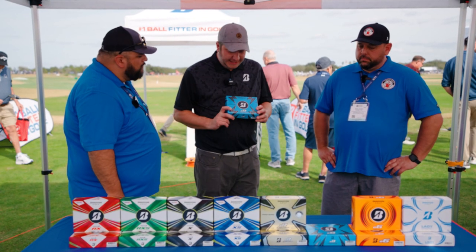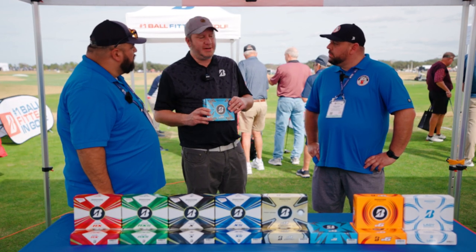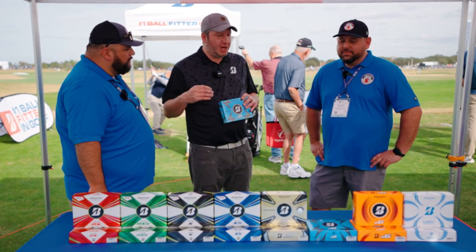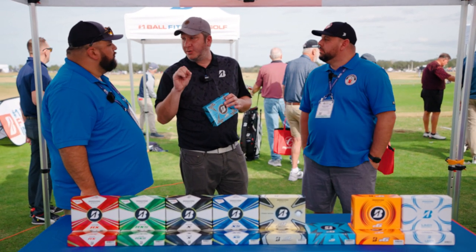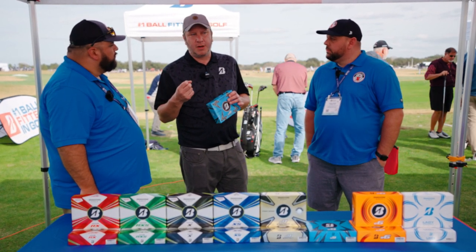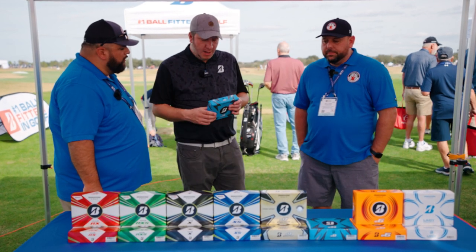Next up is our entirely new E9 Long Drive — not a refresh, a brand new product launch. It is unashamedly all about ball speed and distance. It features what we call an extreme gradation compression core. It's a two-piece ball: the core has a firmer outer region for speed, and a softer low-compression center that provides more manageable driver spin so the ball doesn't get away from you if you don't catch it just right.